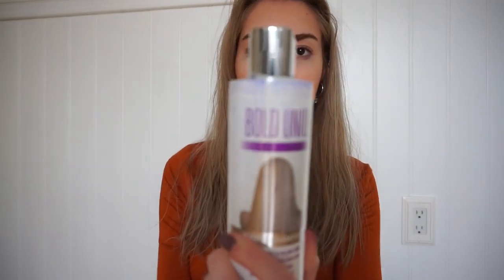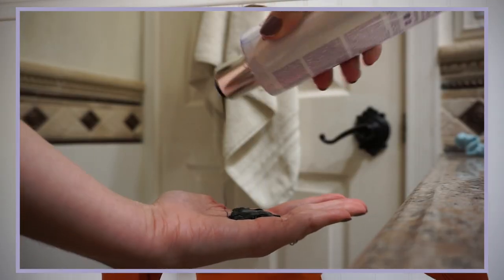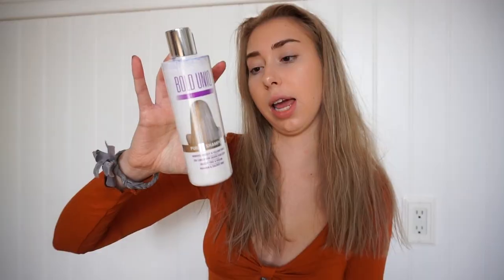I don't know if you guys can tell, but my hair is different right now. It's kind of a grayish cool tone color and before it was kind of yellow. This is the purple shampoo I've been using — it's called Bold Unique. It's really dark purple. On the box it shows it removes brassiness and turns your yellowish blonde hair into a cool tone color. If that's what you're going for, this is a really good product. It's a pretty big bottle and since it's just shampoo, you don't need a lot. Just let it stay in for about two minutes and over time you'll see a cool tone, some purple in it.